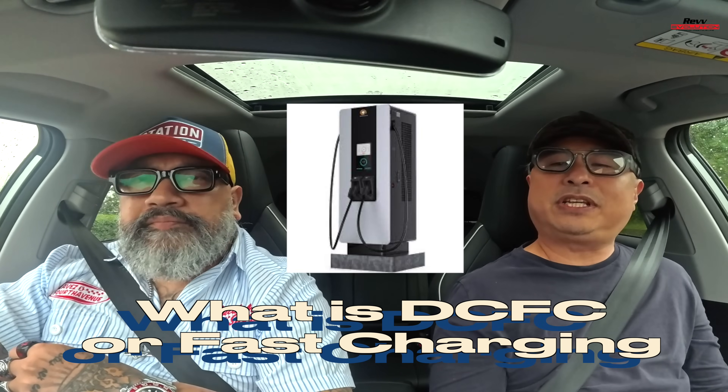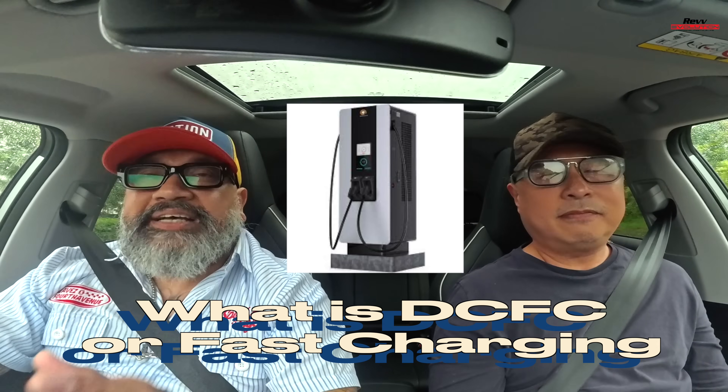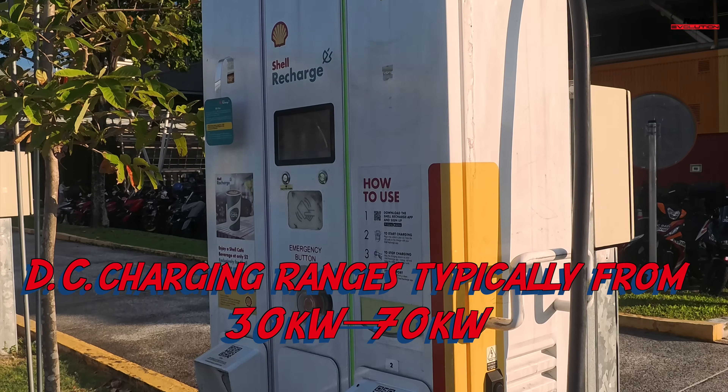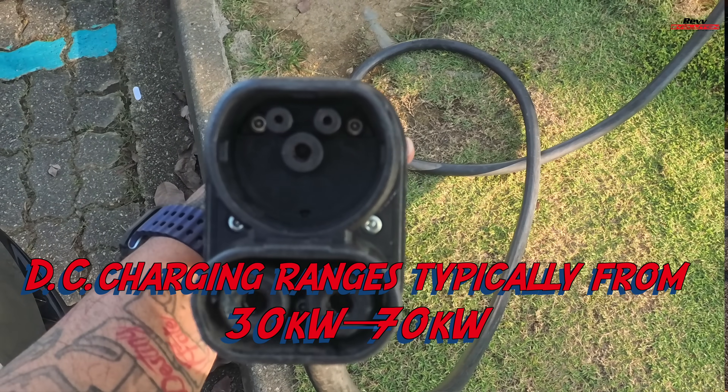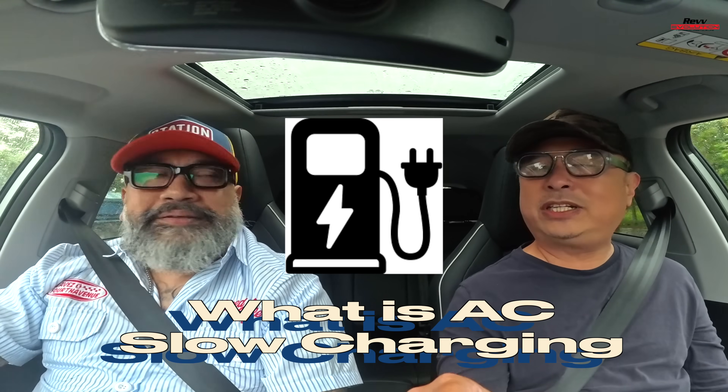DCFC — DC Fast Charging. This is my favourite topic. In Singapore, there are basically two types of chargers: fast charger and slow charger. Fast charging is anything from 70 kilowatts and above. You plug your car in, go for a cup of coffee, and if your battery is at 10%, you can charge it up within maybe an hour or less. It's the Usain Bolt of charging.